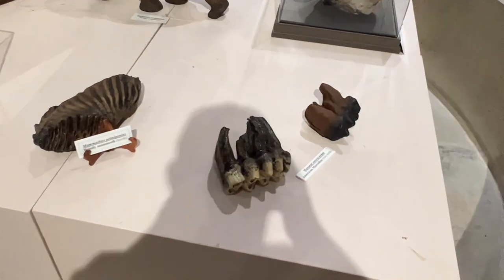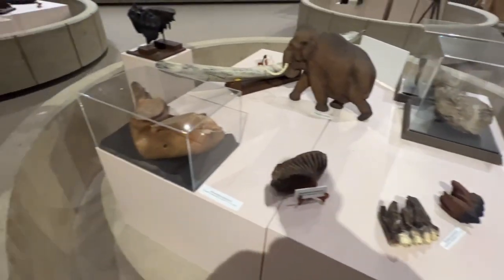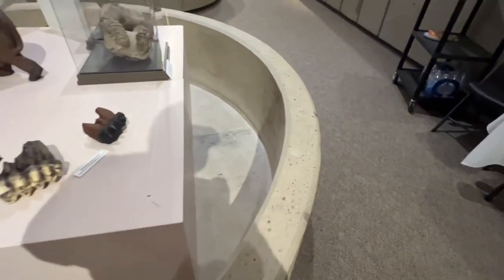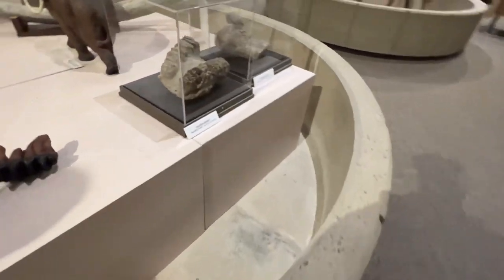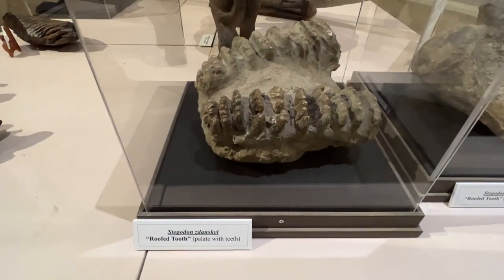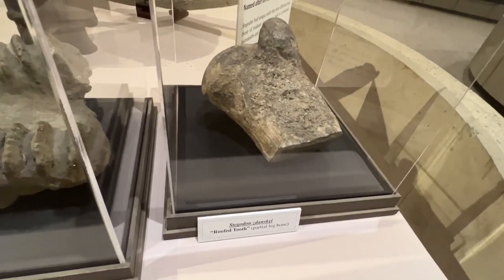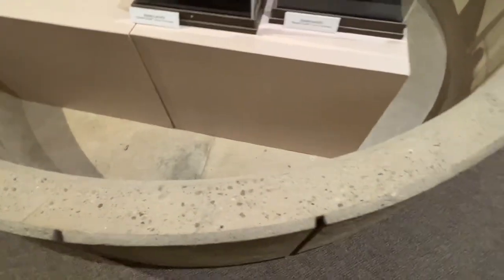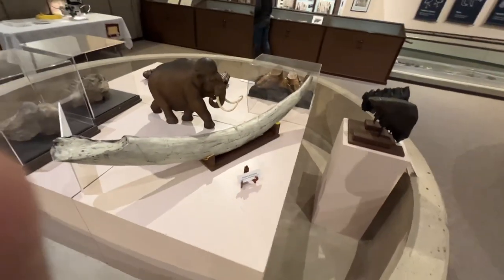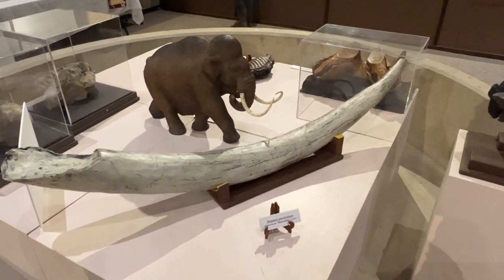So what the kids will be doing here is you can see what they can find and then you can put the plant in the tub. The coolest one here is a big tusk. How'd you like to dig one of those out of the ground, Emma?